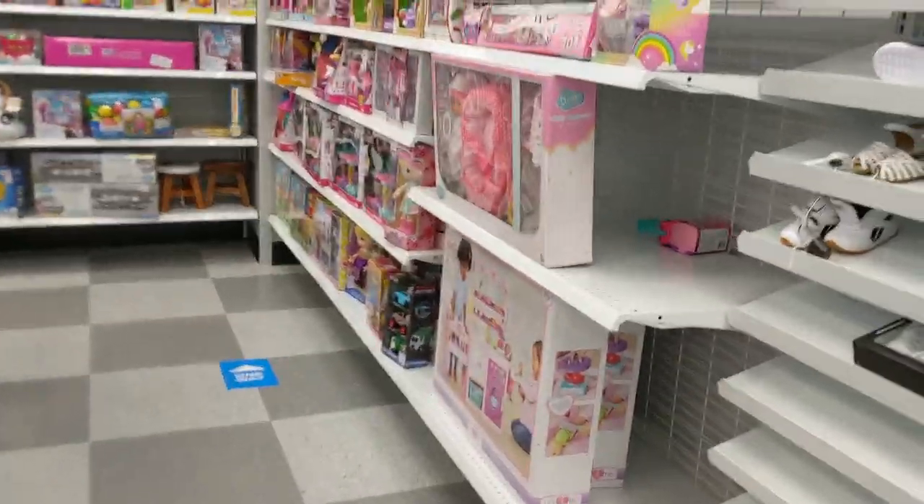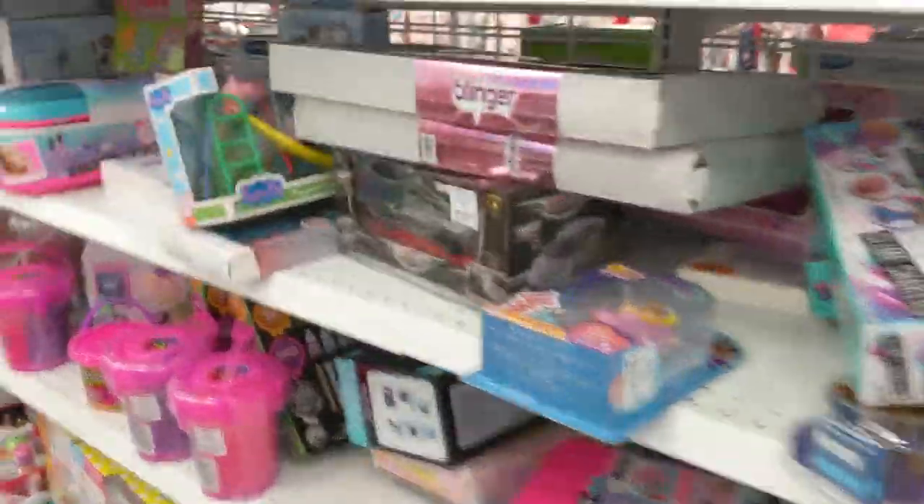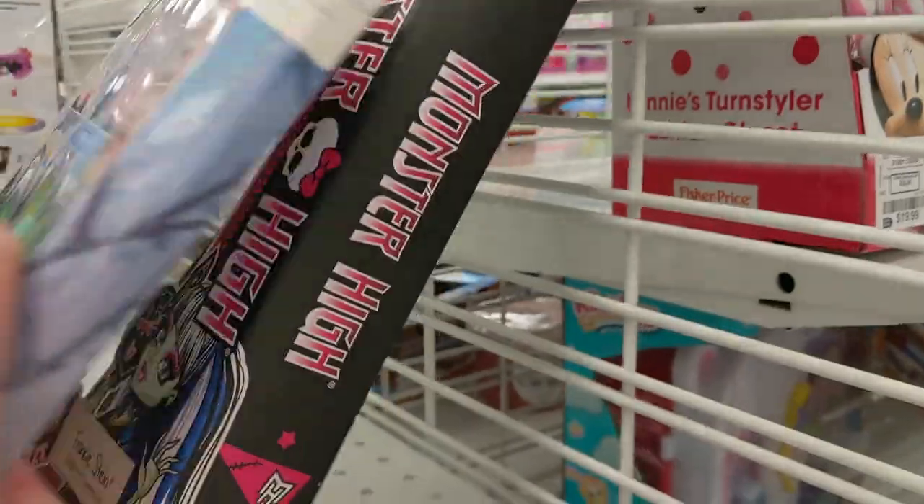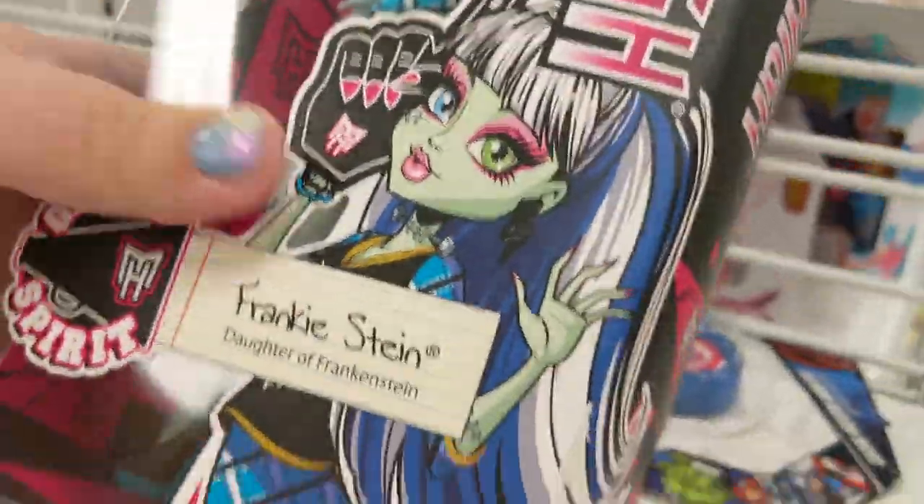I was able to find these at Ross for $5.99 — so $6 each — which was a great deal. A couple weeks ago I saw Doll Circles' video where Elvira went doll hunting at Ross, so I decided to go out that day. I went to about six different locations; at the third one I found these four dolls, and the last two locations each had one additional doll but it was one I already got.